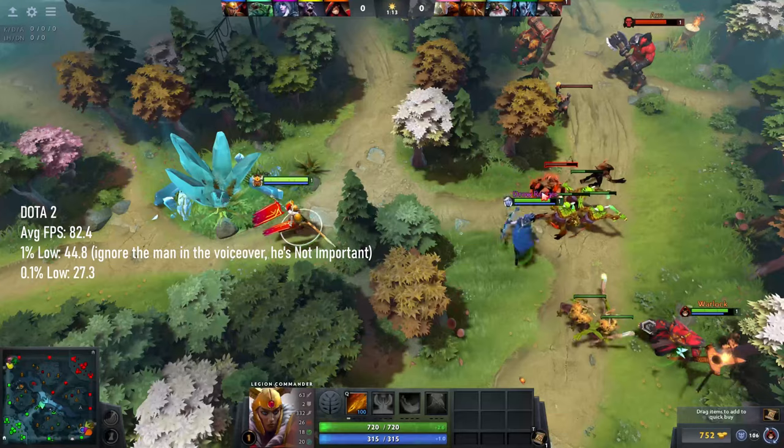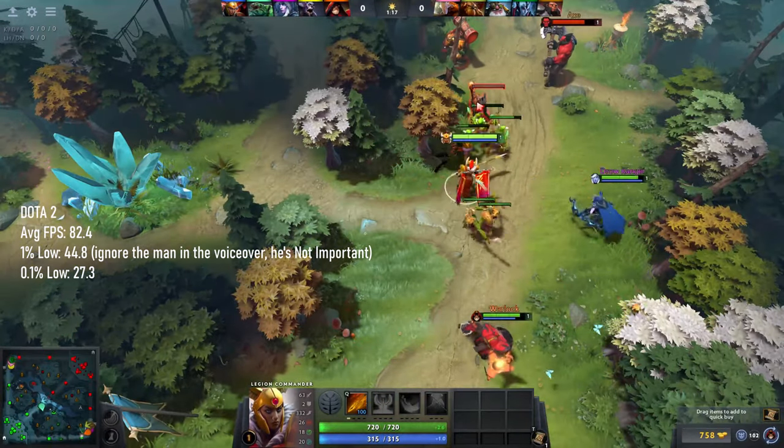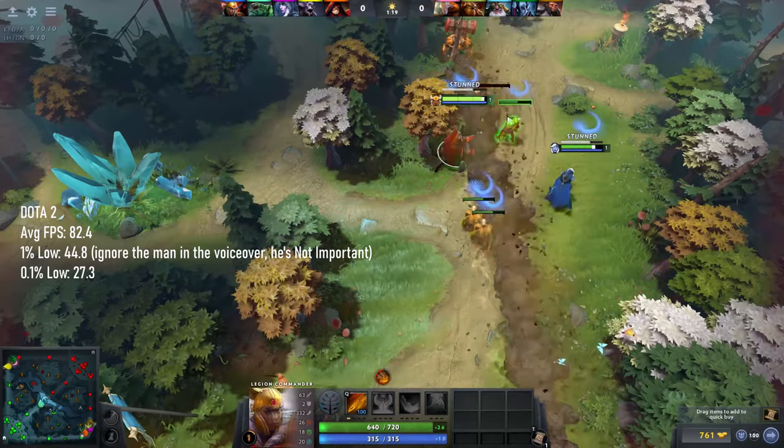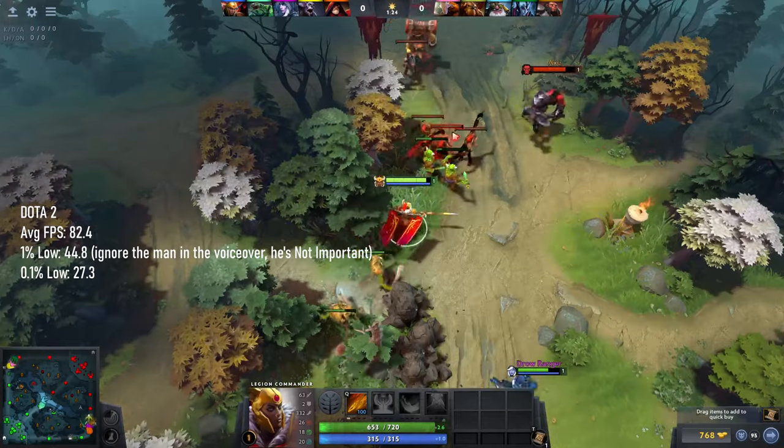I did run a bit of Dota 2, a game which I have little or no experience of prior to this video, and I completely forgot to grab any gameplay footage at the time. My actual benchmarks on this PC were about 80 average FPS, with 1% lows of 23.